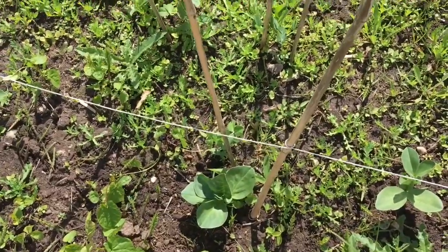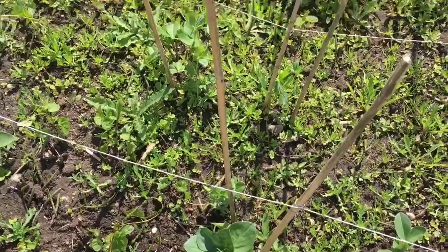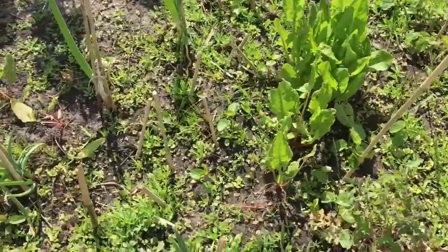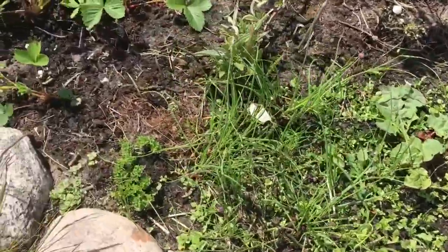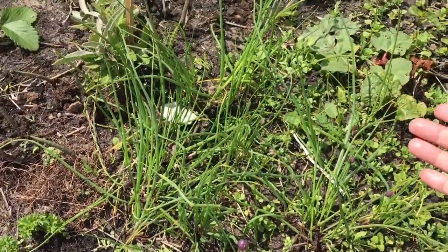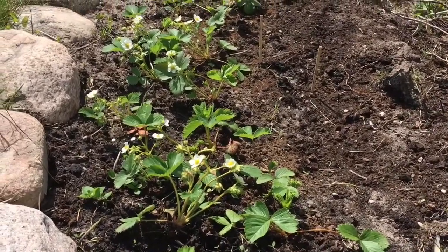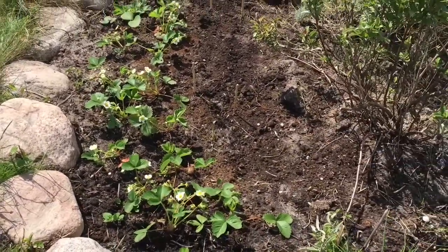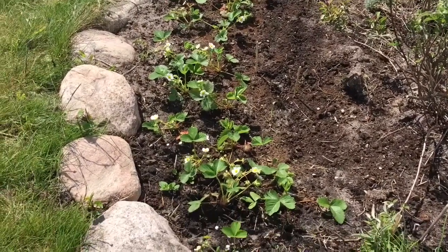This one here, it's all the beans. Spring onions here, and still the Bisaya onion — spring onions. And this one guys, this is the strawberry plant. Let's wait a couple of months — mamunga siya, diba.